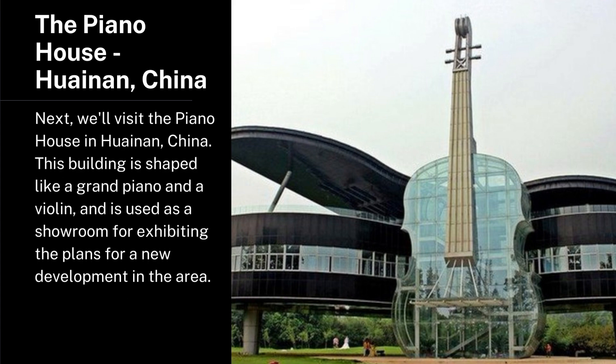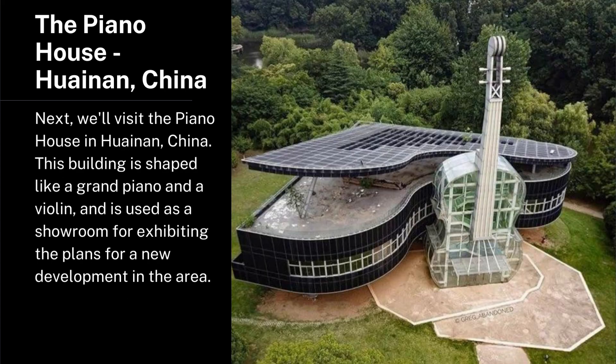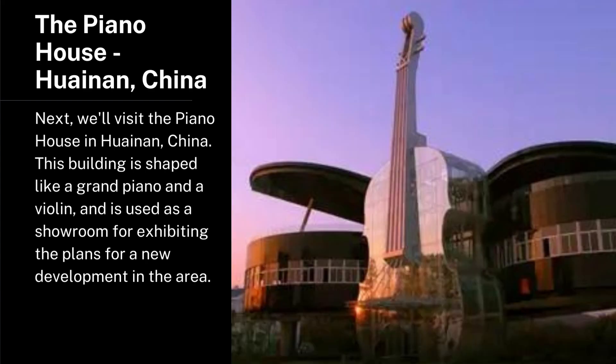The Piano House, Huaian, China. Next, we'll visit the Piano House in Huaian, China. This building is shaped like a grand piano and a violin, and is used as a showroom for exhibiting the plans for a new development in the area.